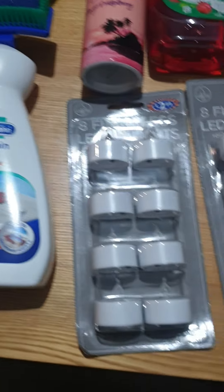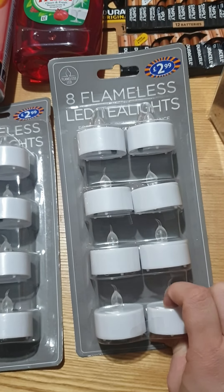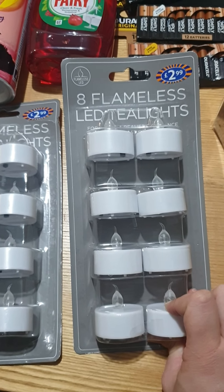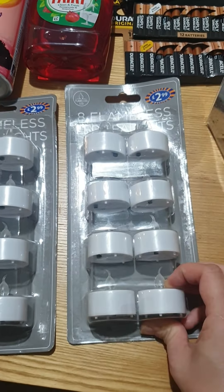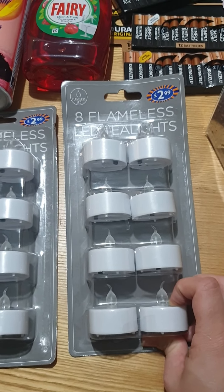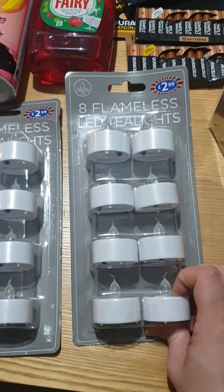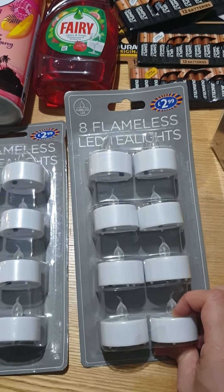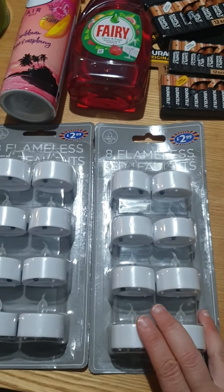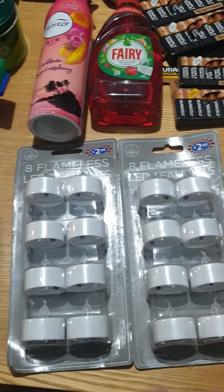I've got two packets of eight flameless LED tea lights. These are great to have around if you have little lanterns at Christmas time, or you just want a bit of extra light around the front room without the main light on. These give off quite a lot of light for just a tiny thing. They come with the little batteries included. They're a lot safer to have around rather than candles with toddlers and everything.